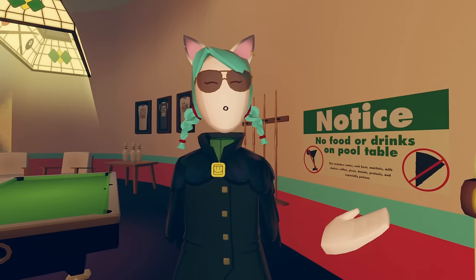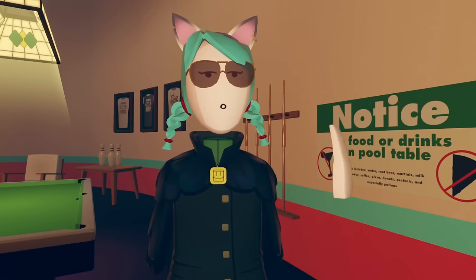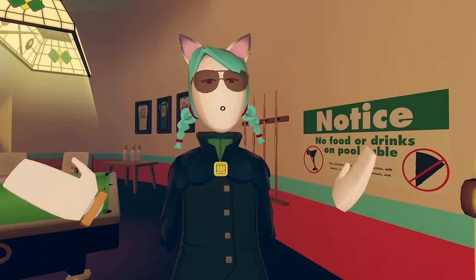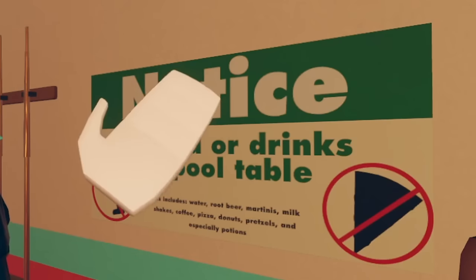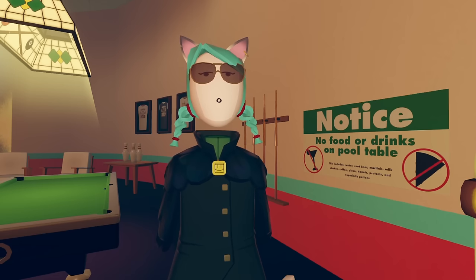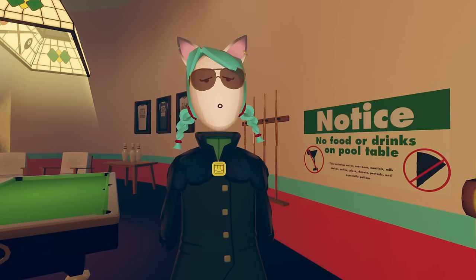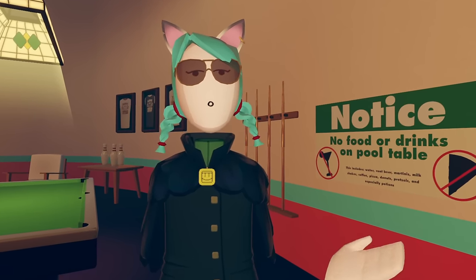Number 8. Not that many people play bowling anyway, but here's something you likely never paid much attention to. There's actually a sign on the wall regarding no food or drinks on the pool table. Look at the fine print — it states: this includes water, root beer, martinis, milkshakes, coffee, pizza, donuts, pretzel, and especially potions. It's a cute reference to the in-game consumables, but does this also indicate that Rec Room once anticipated adding milkshakes and martinis to the consumables list? We may never know.